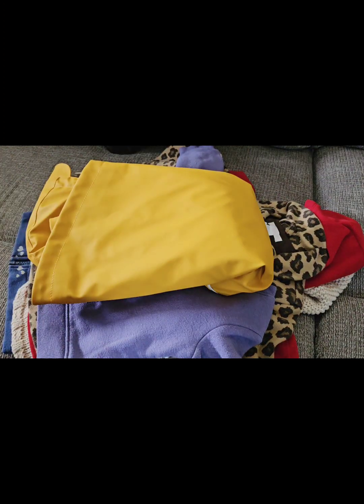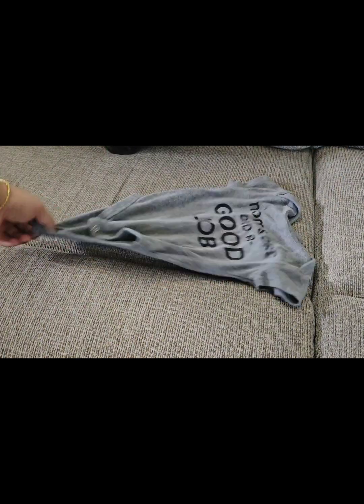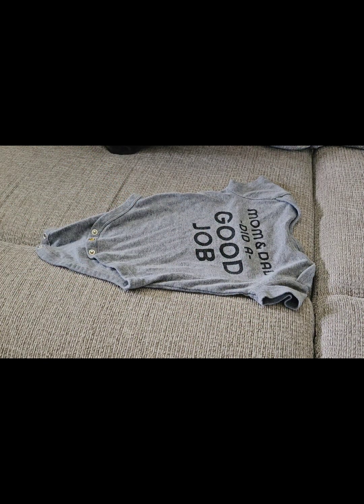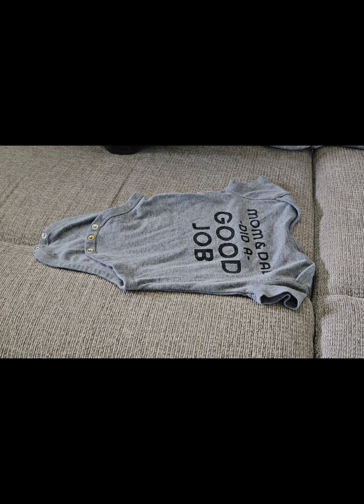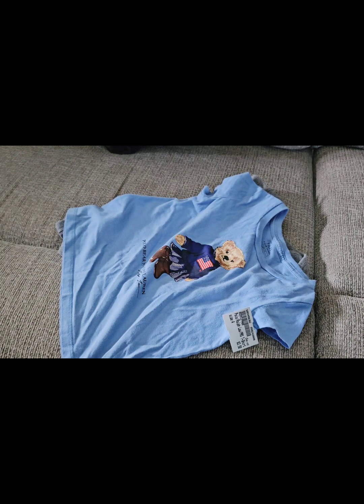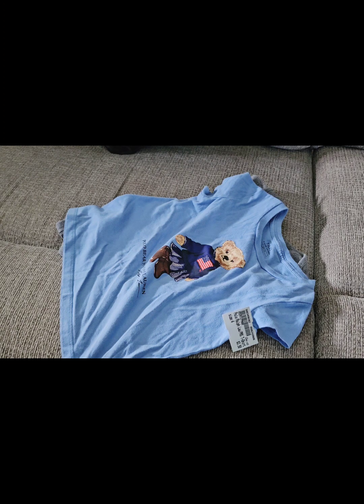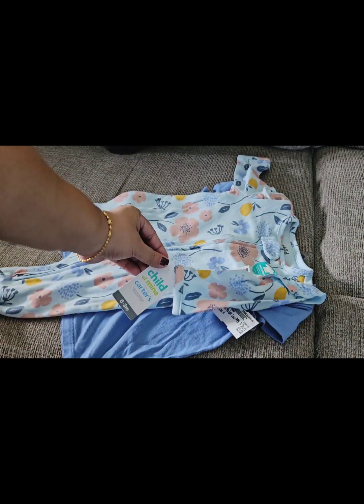Depending on her size, I'll put her in these winter clothes when she turns six to nine months or one year. Next, some more onesies also in six to nine months — one says 'Mom and Dad did a good job,' picked by my husband. If it doesn't fit at the bottom, I'll tuck it into sweatpants. Then there's a Ralph Lauren t-shirt — Ralph Lauren adult shirts can be five to six hundred dollars, and the baby version probably retails at seventy to eighty dollars, but I got this for only $3.50. Unbelievable.